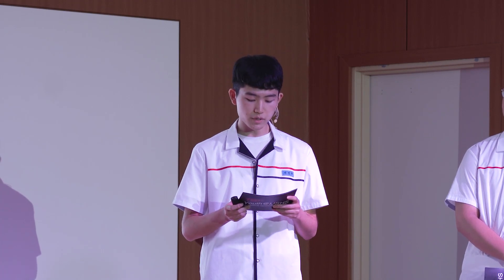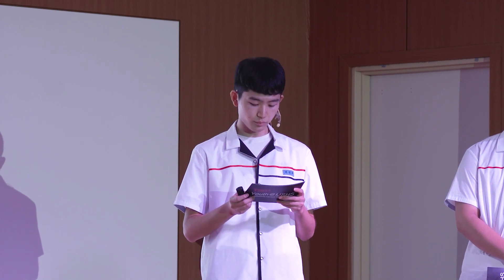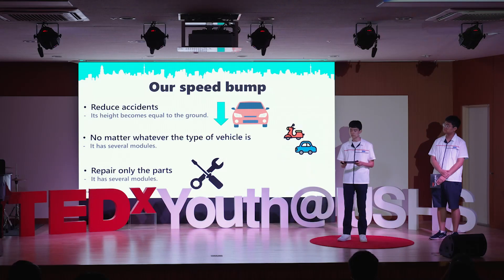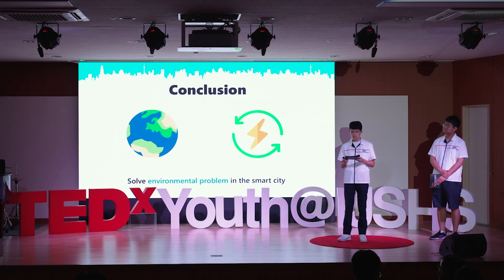In addition, if it is manufactured as a module and needs maintenance in the future, it has the advantage of being able to replace only the parts that need repair, not the entire bump. We strongly believe that our new speed bump can contribute to solving energy and environmental problems in smart cities. This is just one way for us to deal with the energy problem. As we made this technology, we believe that you can also make an innovation with creative ideas. Thank you for listening.